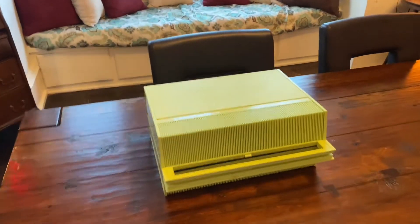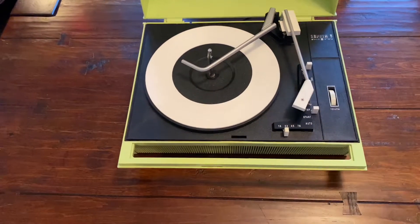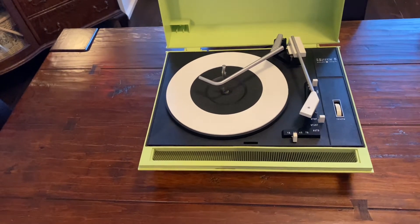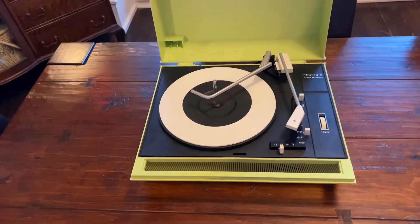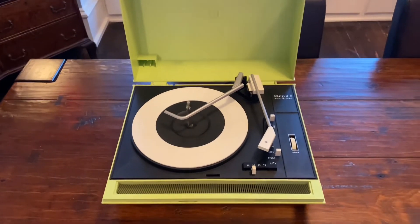I went thrifting today. What could it mean? A Zenith 1960s solid-state turntable? Yes, yes, yes. Let's try it out.